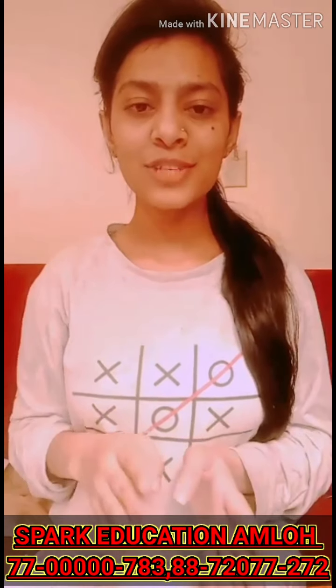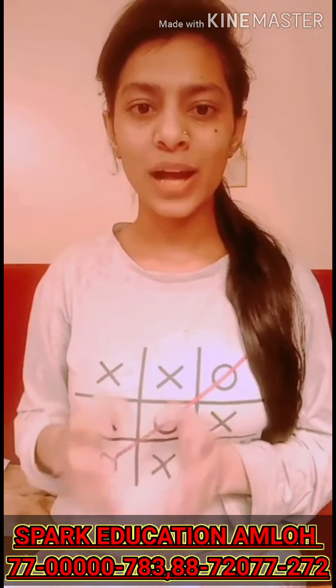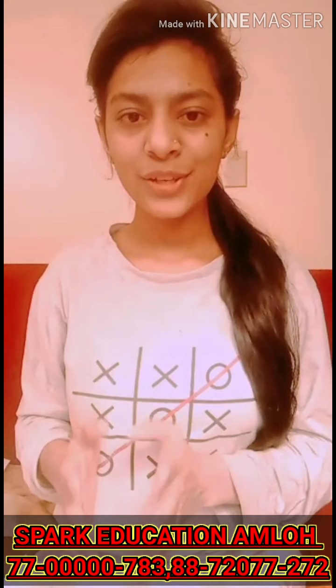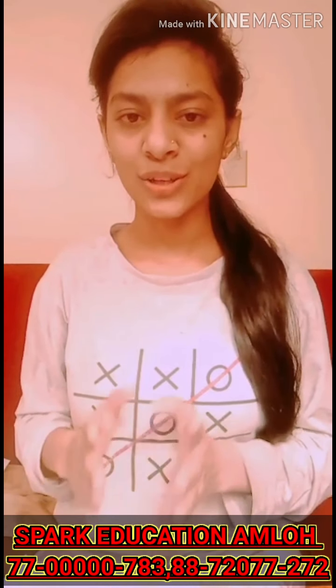Hi, good morning everyone. In the last video we talked about the do's and don'ts for IELTS Speaking Part 1, so I think this is the time to move on to IELTS Speaking Part 2. In this video we are going to discuss IELTS Speaking Part 2, which is called the cue card or long turn discussion.